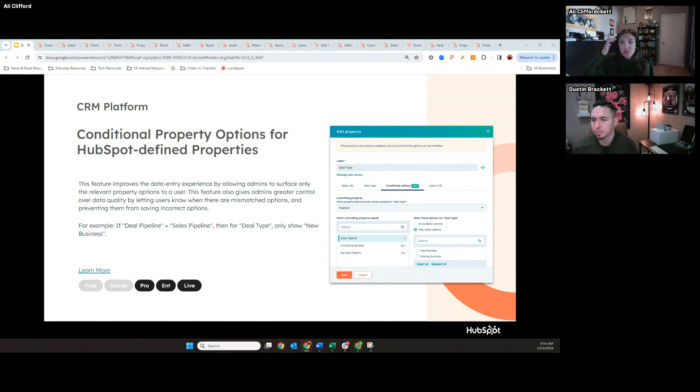In terms of how to surface product feedback, I already went over how you can do it in the portal. I'll also take some notes from this webinar today. I'm happy to give out my email as well — if you don't have the opportunity to give feedback in the portal, I would love to collect it and give it directly to our product team so it gets in the right hands.